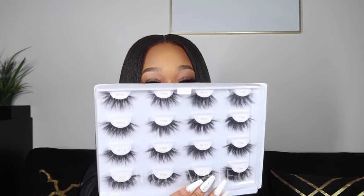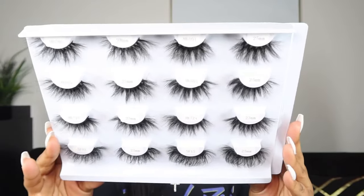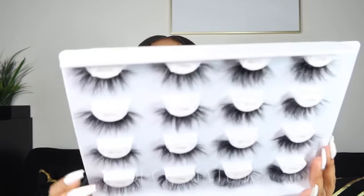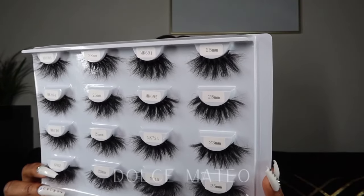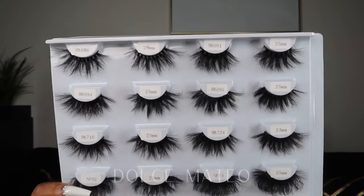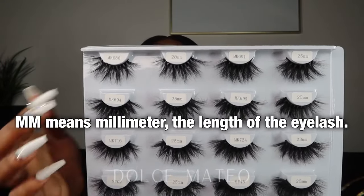They have 25mm styles — here are all those styles. They also have 28mm, which might be too much for some, but somebody would like it. So they go even further than 22mm — all the way up to 28mm.